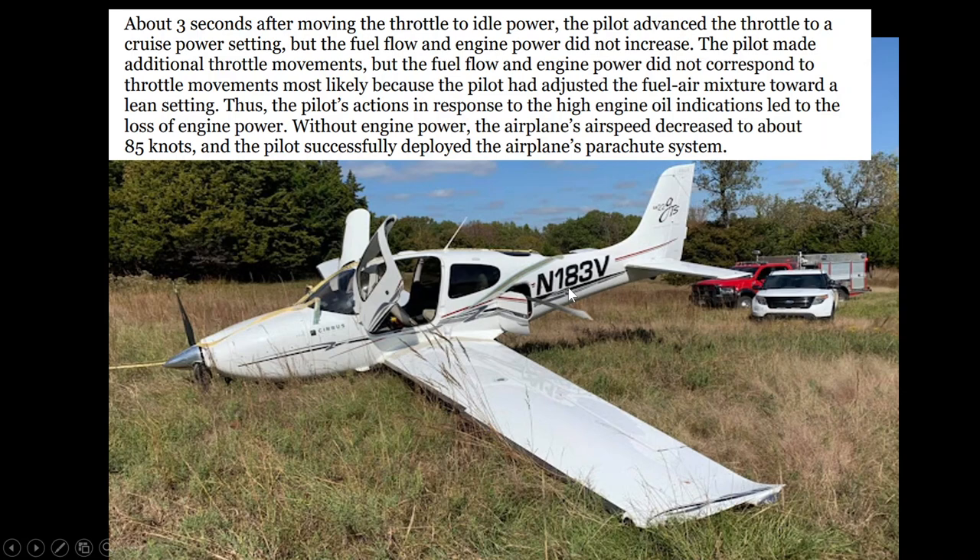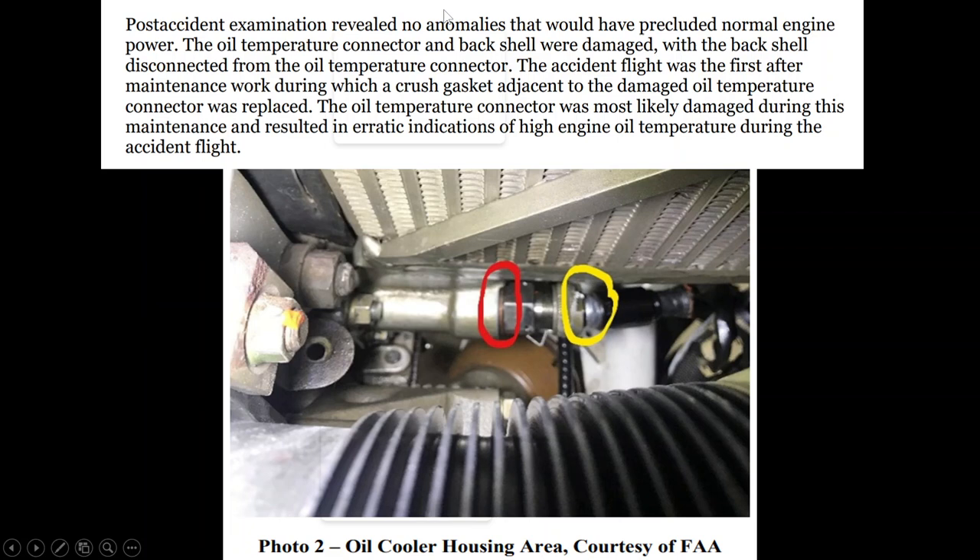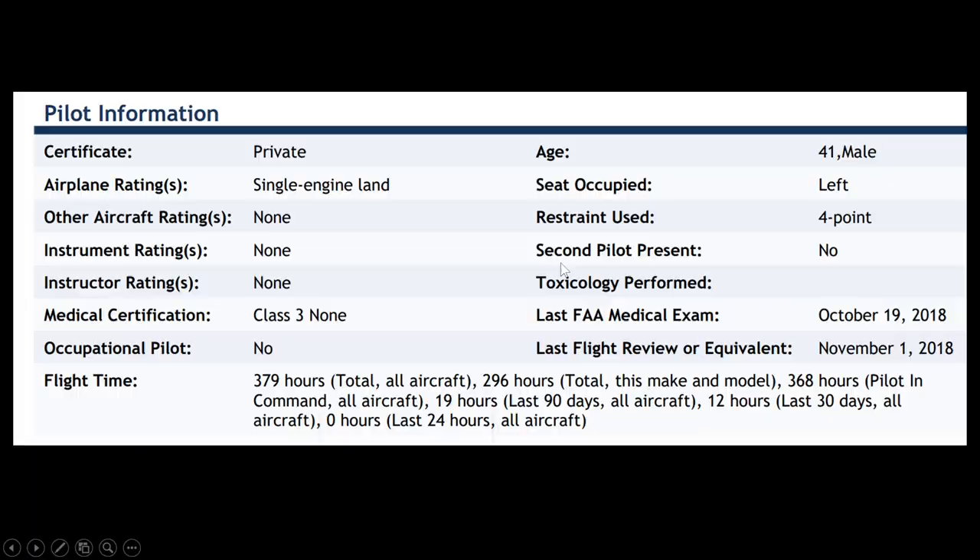Post-examination found no anomalies that would have precluded normal engine power. However, the oil temperature connector and back shell were damaged — that's what's circled here. This was the first flight after maintenance work in which a crush gasket adjacent to the damaged oil temperature connector was replaced. That maintenance issue was causing those erratic oil temperature indications, which prompted the pilot's adjustments.